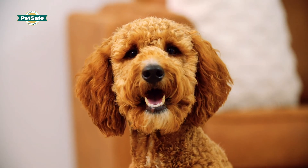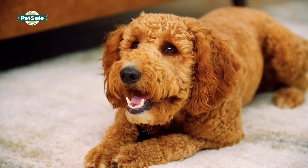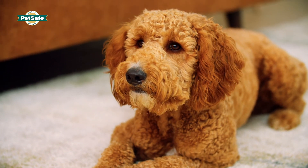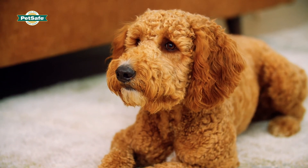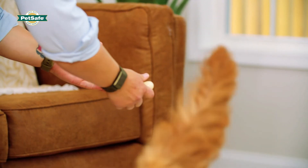If your dog's reward is delayed after a desired behavior, he may not learn to associate the reward with that specific behavior. Likewise, if you're inconsistent with when and why you reward your dog, he may have trouble learning to associate rewards with behaviors.